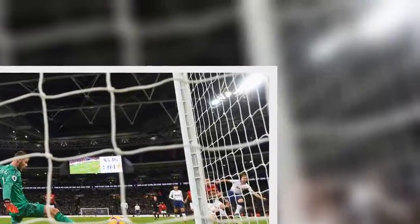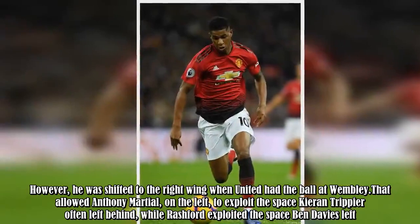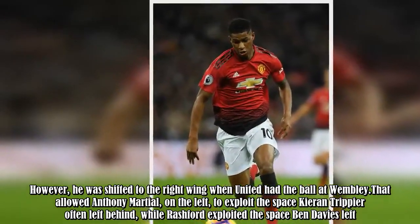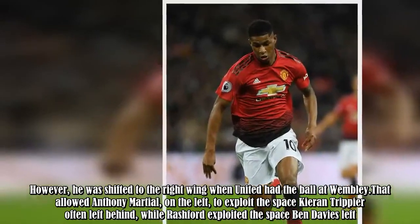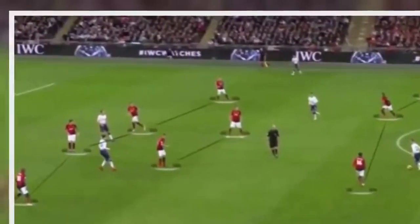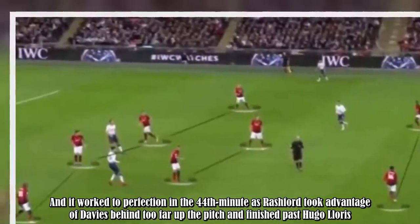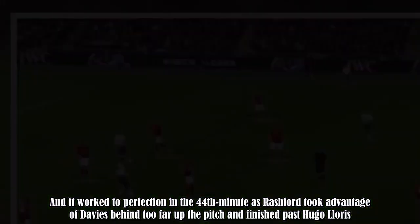YouTuber Newman points out how Rashford has been used mostly as an out-and-out striker by the Norwegian. However, he was shifted to the right wing when United had the ball at Wembley. That allowed Anthony Martial, on the left, to exploit the space Kieran Trippier often left behind, while Rashford exploited the space Ben Davies left. It worked to perfection in the 44th minute as Rashford took advantage of Davies being too far up the pitch and finished past Hugo Lloris.